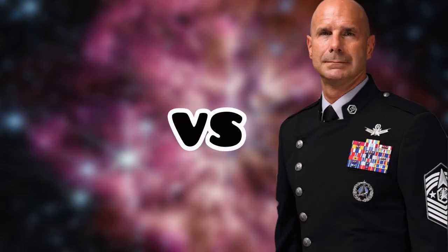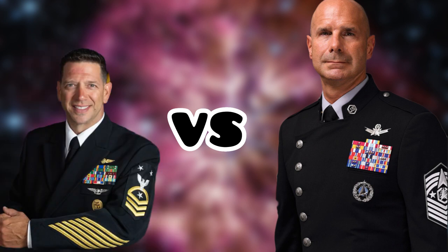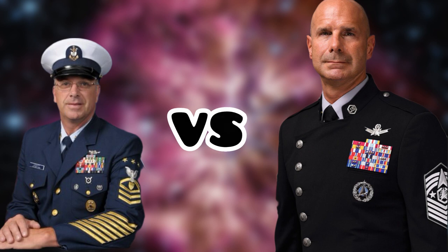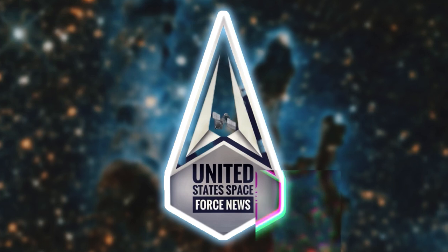Ready? Fight! On the right, the United States Space Force uniform versus the United States Army uniform, United States Air Force uniform, United States Navy uniform, United States Marine Corps uniform, and United States Coast Guard's uniform. And with that, thank you so very much for watching. Don't forget to let us know your thoughts in the comment section below, or check out our YouTube poll in the community section.